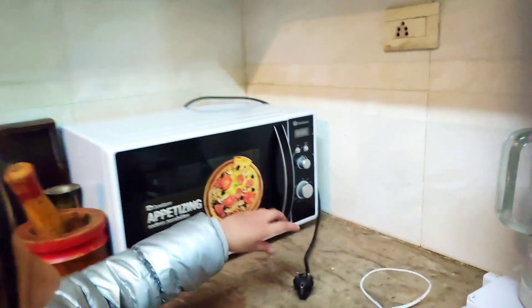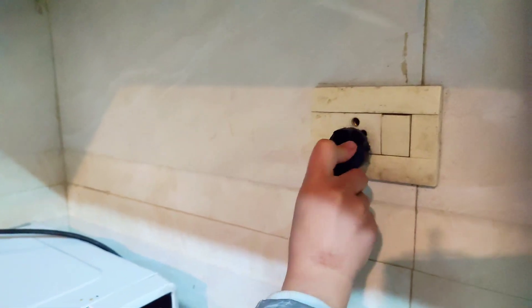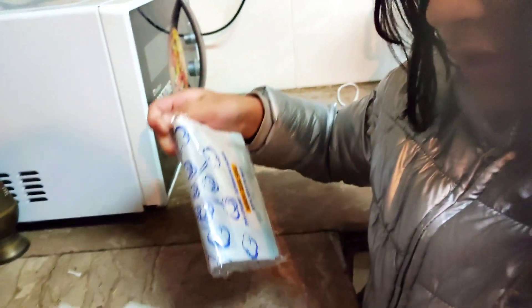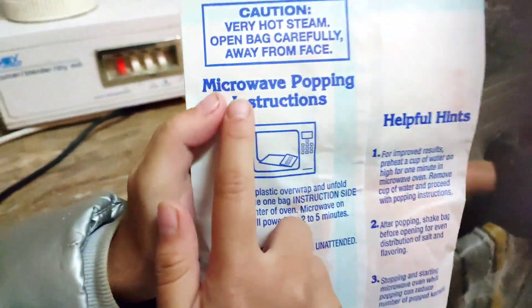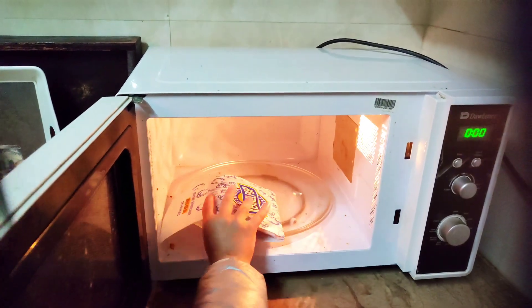We are going to make popcorns — I am going to put them in the oven. Let's see how our oven is. Let's put them in the oven. If we don't understand, we can read all the microwave instructions. You can see here. Let's put it in the oven.